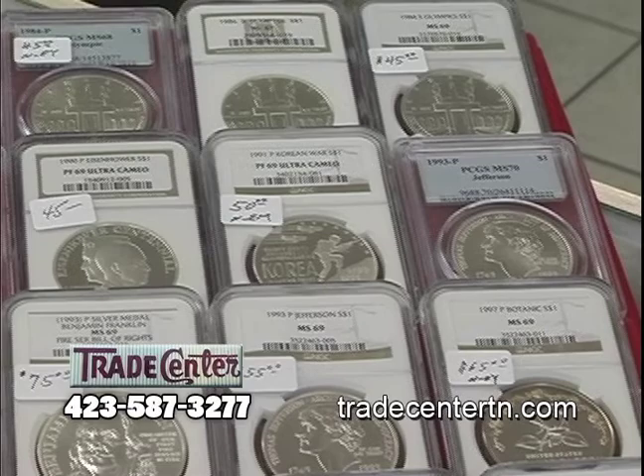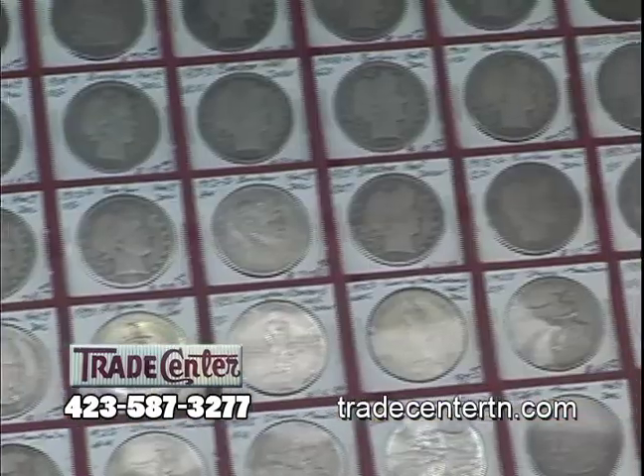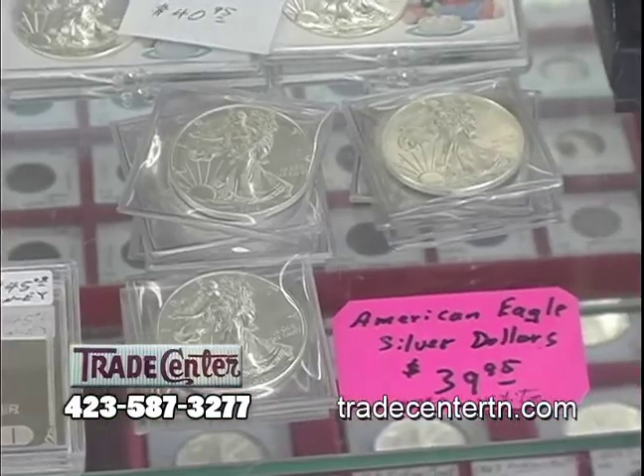If you love coins, discover why the Trade Center has one of the best collections in the area, with a large selection of coins dated from 300 B.C. to 2012. The American Eagle Silver Dollar makes a great stocking stuffer this Christmas.